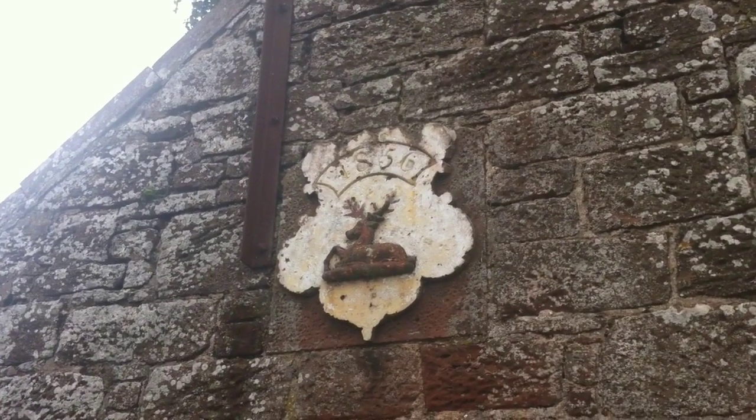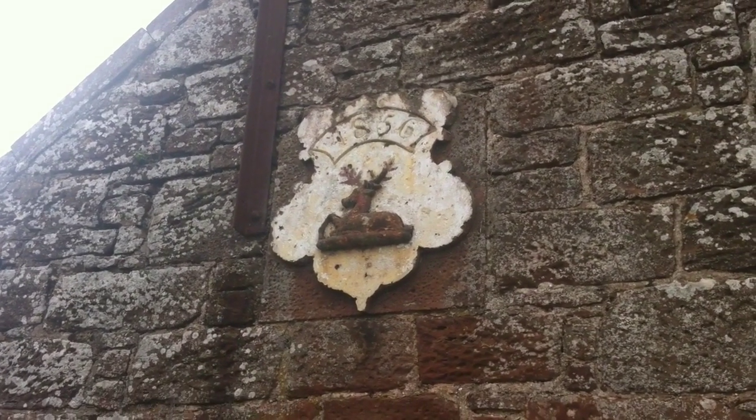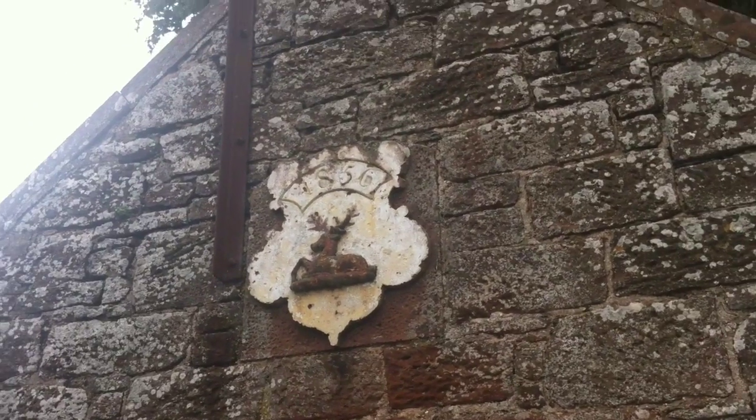Here are the old stables down at Lunen. It says 1856. There you go.